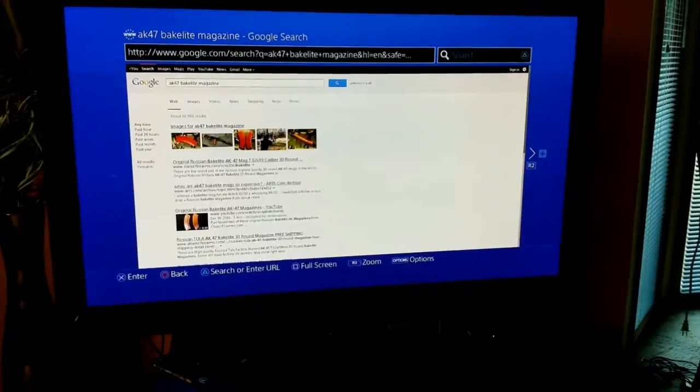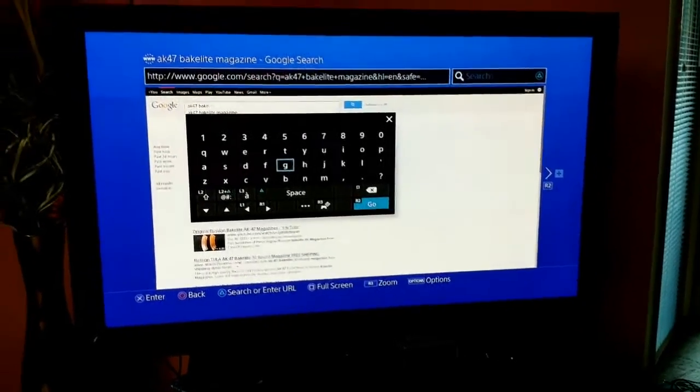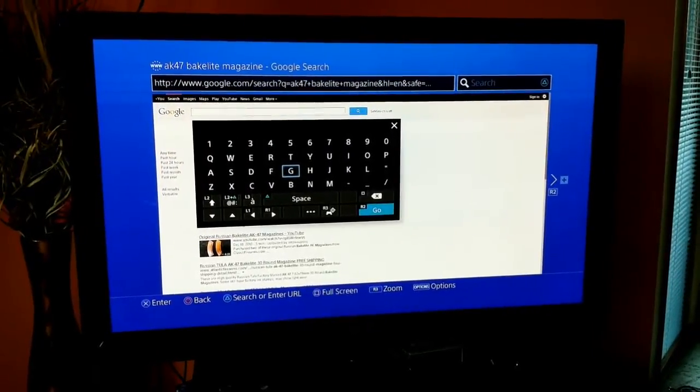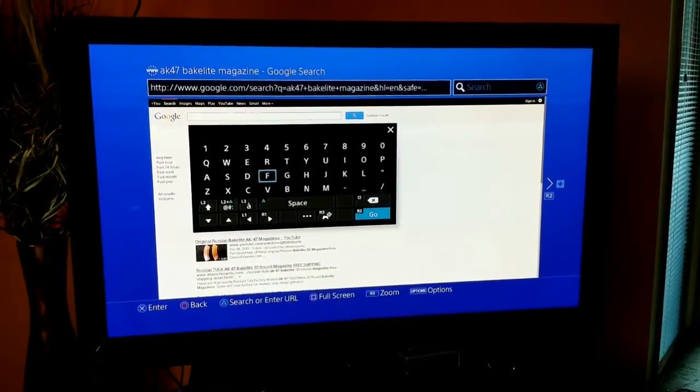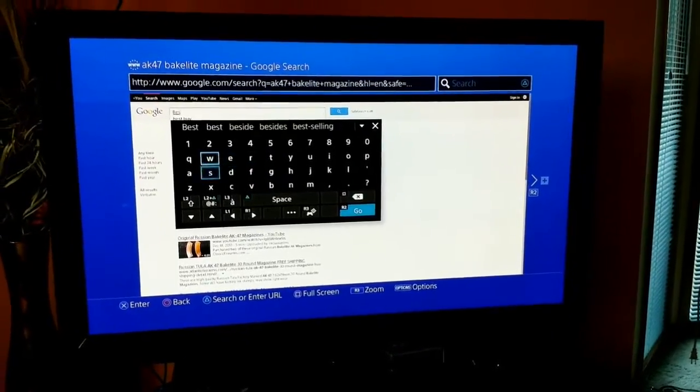As you can see, just click on Google here and it'll load up. The only thing I do not like about the Internet Browser is how slow it is to type — you have to go letter to letter, but let's load something up here just to show you this is functional.